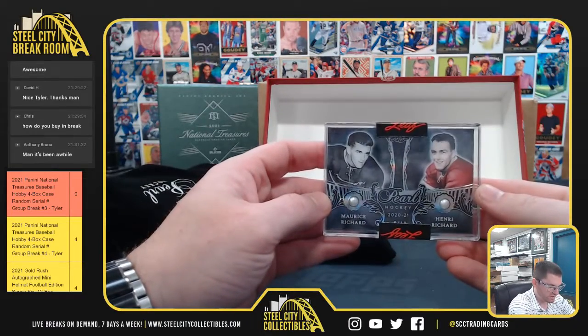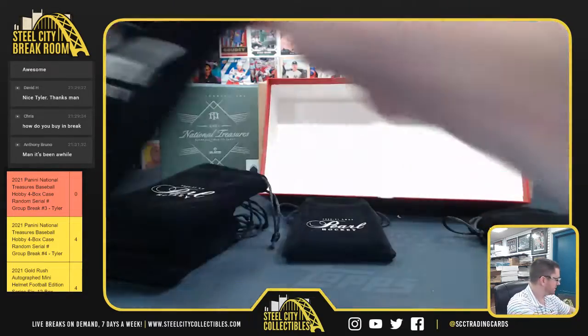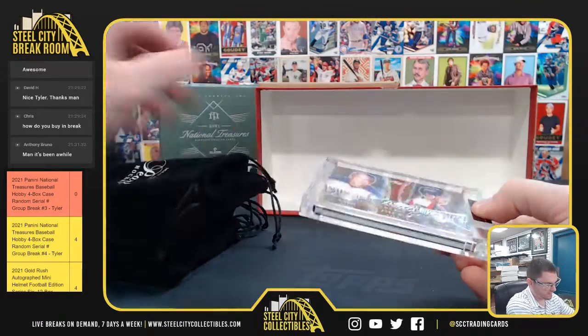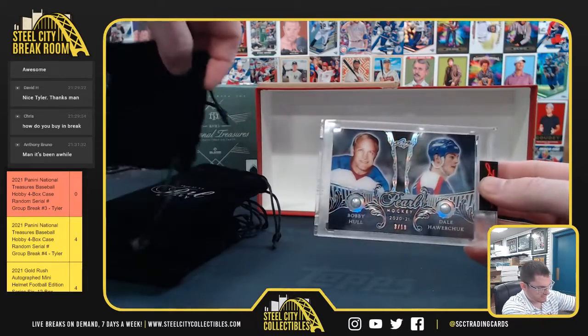Maurice Richard, Henry Richard, 2-10, again with the Pearl Gems. 3-10, Bobby Hall, Howard Shuck, 3-10.